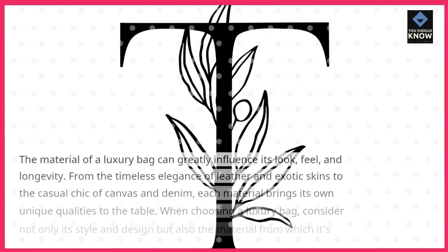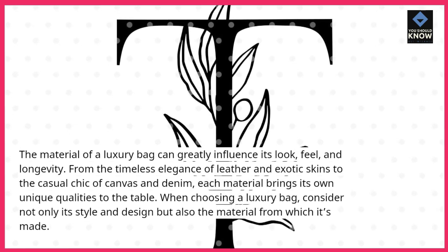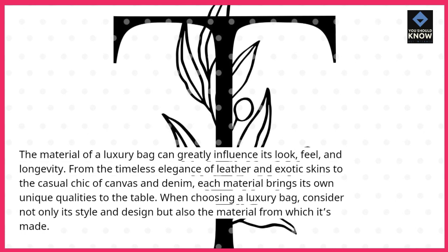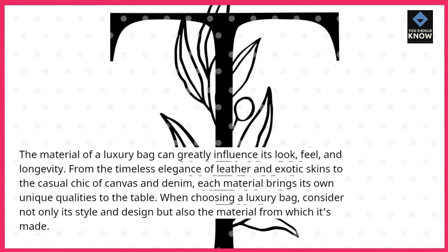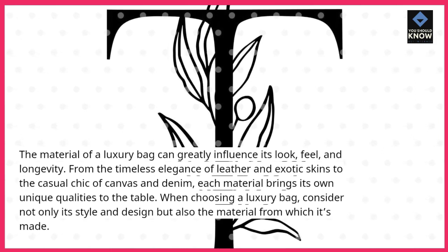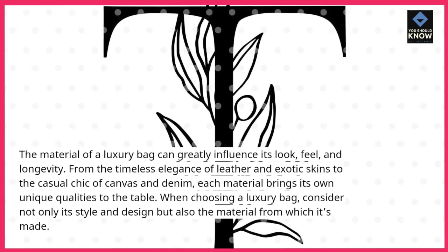The material of a luxury bag can greatly influence its look, feel, and longevity. From the timeless elegance of leather and exotic skins to the casual chic of canvas and denim, each material brings its own unique qualities to the table. When choosing a luxury bag, consider not only its style and design but also the material from which it's made.